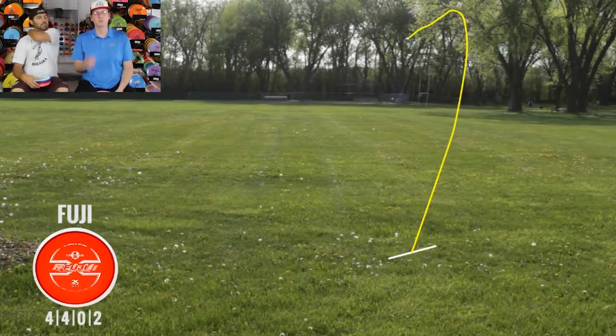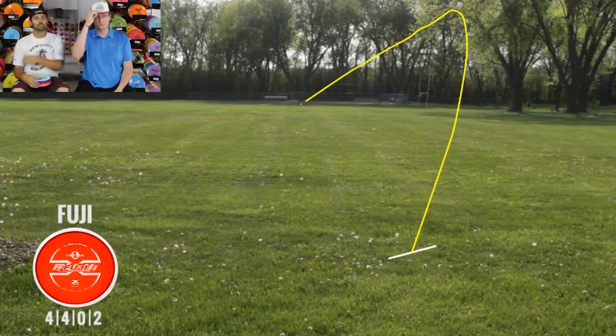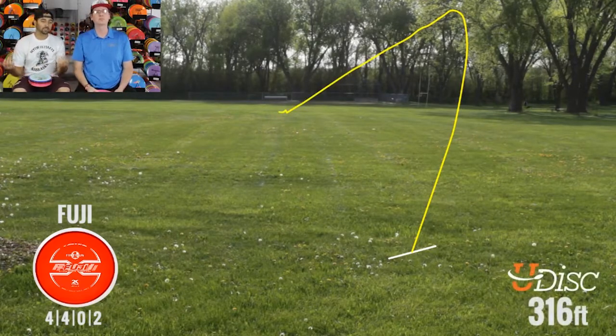Put it on a nice big hyzer, got it nice and high in the air. 316 feet — that's some pretty decent glide for a mid. I'm throwing my Verdicts anywhere from 320 to 330 at most. So 316 on a hyzer, with some nice wind pushing me, is a really solid shot. It just kind of held that straight hyzer line and didn't flip up out of it — kind of what you want for your midrange hyzer shot.